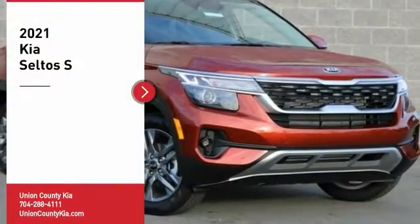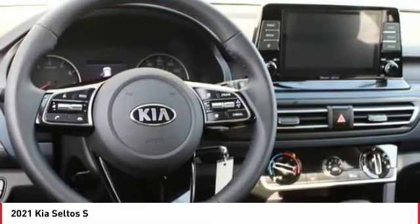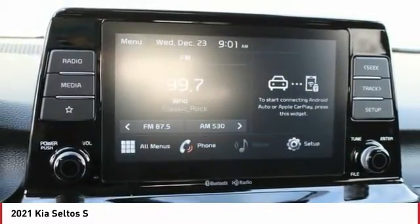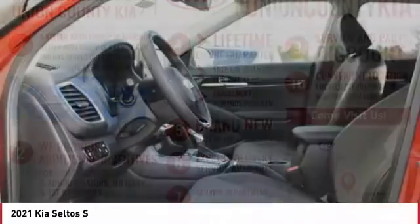You are going to love the 2021 Seltos. The Kia Seltos is sure to stand out with its appealing front end. The Seltos offers a robust number of interior features and a large amount of space for a small SUV. Here are some of this vehicle's great options.